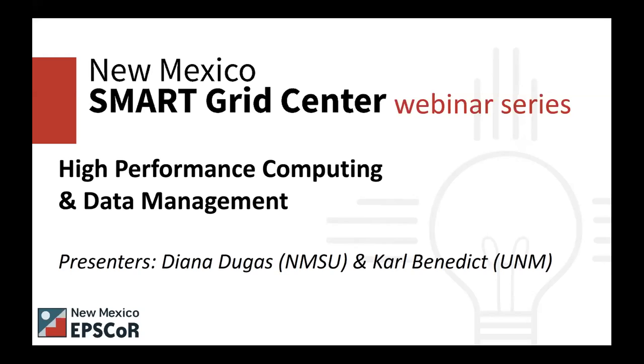First off, this webinar will be recorded and archived on our website nmepscor.org, so that will be available in the next couple of days. We ask for you to type your questions into the Q&A box on the webinar interface at the bottom of your screen.